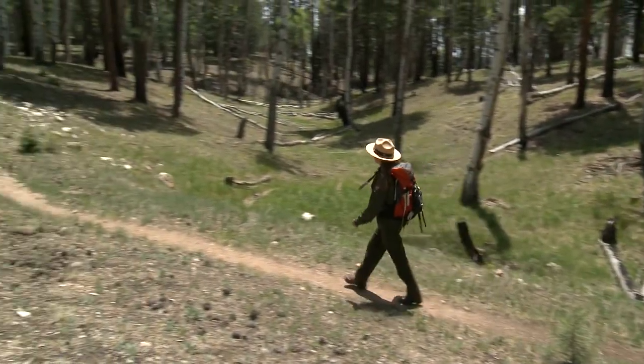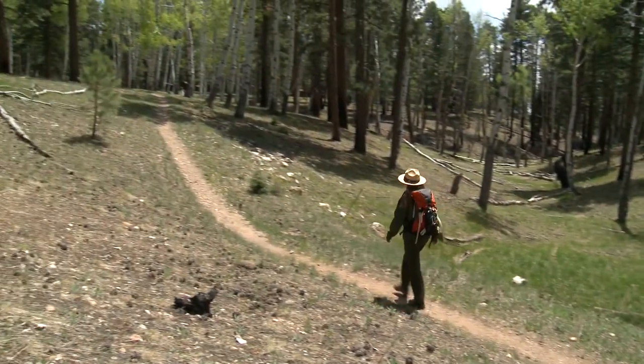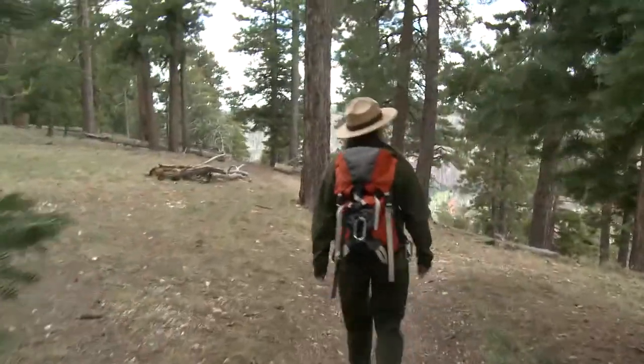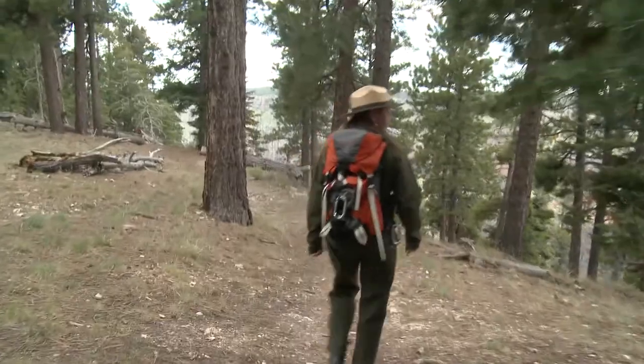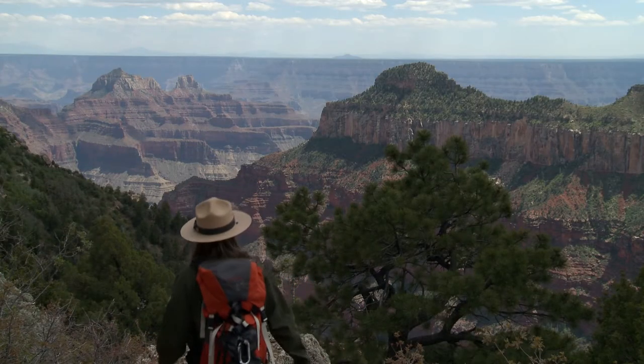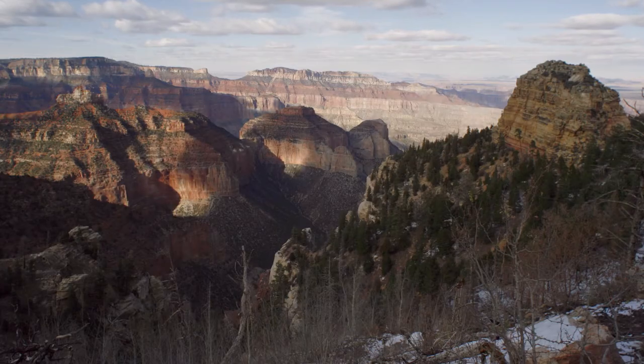In Grand Canyon you'll find a whole host of environments, everything from cool fir forests to hot dry deserts, riparian zones, and over a million acres of wild landscape that have been the stage for human exploration and inspiration for generations.